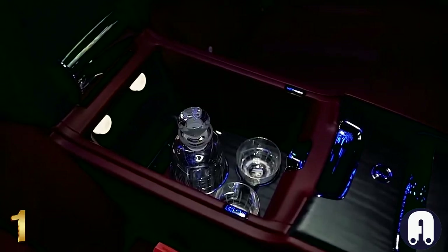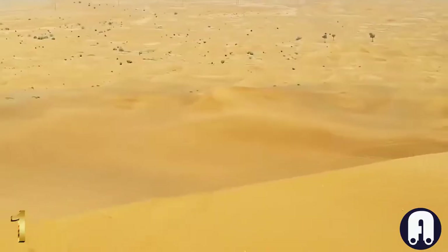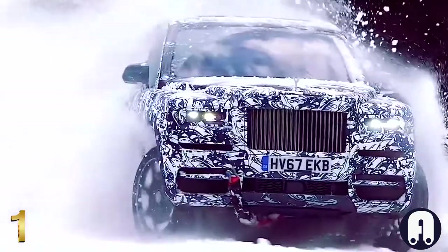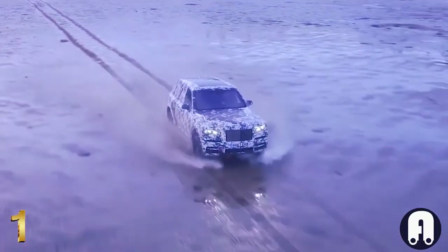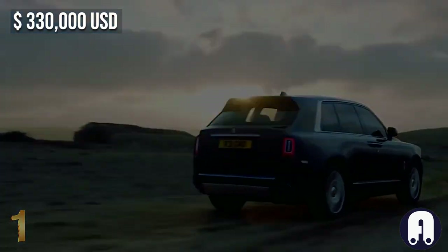Rolls-Royce will customize almost every part of the Cullinan's already lavish interior with whatever delights the buyer can imagine. Underneath the long bonnet sits a 6.75-liter twin-turbocharged V12 engine delivering 563 horsepower, capable of pushing the car to 100 kilometers per hour in 5.2 seconds. Without doubt, the Cullinan is the fanciest SUV on the planet, and that's why it costs a small fortune — starting from $330,000.